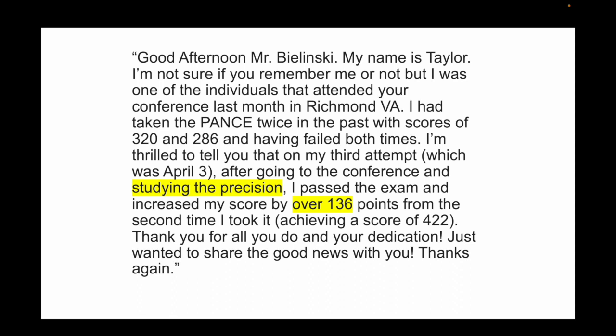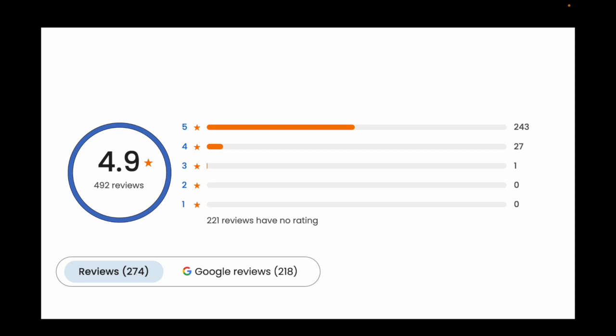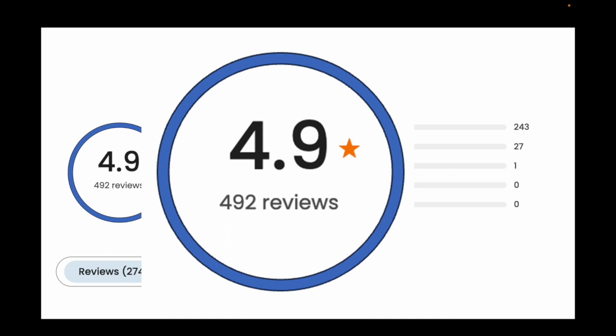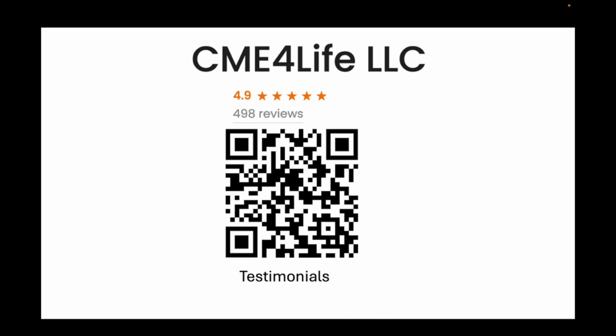We have over 500 testimonials at a 4.9 out of 5 rating. No other board review course has this. The enthusiasm of the students is something I'm so deeply proud of — we're well over 500 evaluations. Use this QR code to look at the testimonials yourself. Go on YouTube and look at our video testimonials of how people felt after going through our course. In hiring employees, a lack of enthusiasm in a reference is a really bad reference — look at our testimonials.